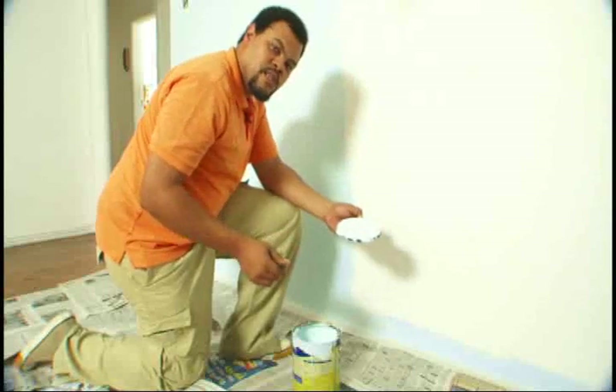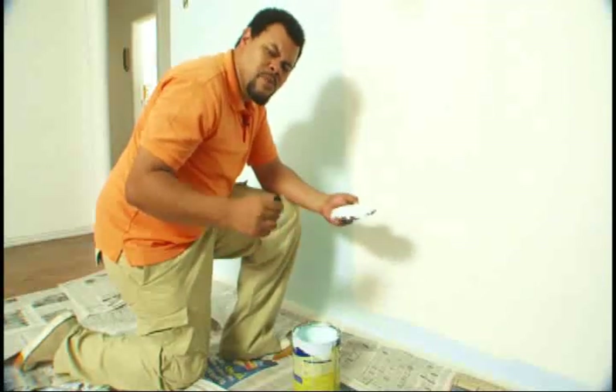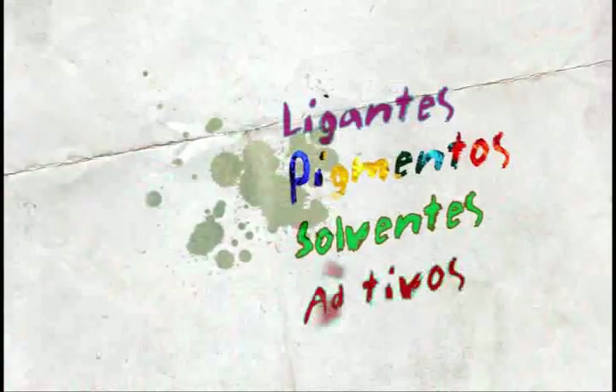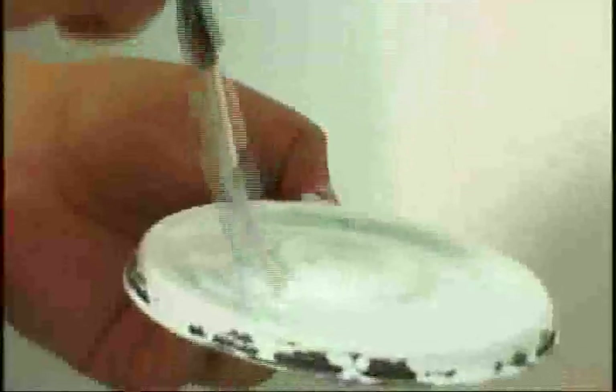We already know that tints give color and protect things, but how do they do that? Tint seems like one thing, but it is formed by ligantes (binders), pigmentos (pigments), solventes (solvents), and aditivos (additives), which make it capable of painting different objects. Behind a simple brushstroke on the wall, there is a lot of chemistry and technology. The pigment is the component that gives color to the tint. However, for it to adhere to the wall, the action of the binder — also called resin — is necessary. The solvent, which can be water, is responsible for diluting and transporting the pigment and binder from the can to the surface to be painted, while the additives improve the properties of this combination.